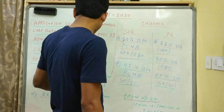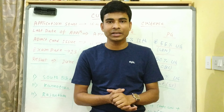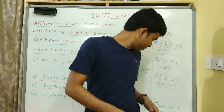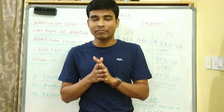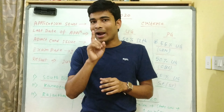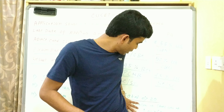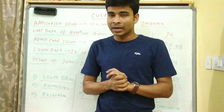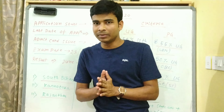Important update - यहाँ पर total 20 universities हैं। पहले था 15 state universities, लेकिन इस बार Central University plus State University plus 1 NIT - National Institute of Technology Tiruchirappalli - मिलाके total 20 universities हैं CUCAT exam के अंदर। तो तुम apply करोगे तो 20 universities में counselling कर सकते हो।